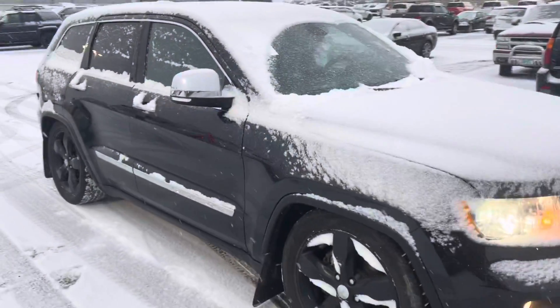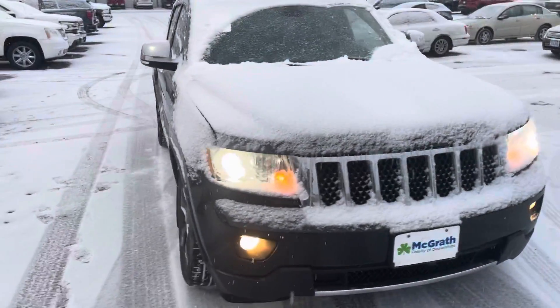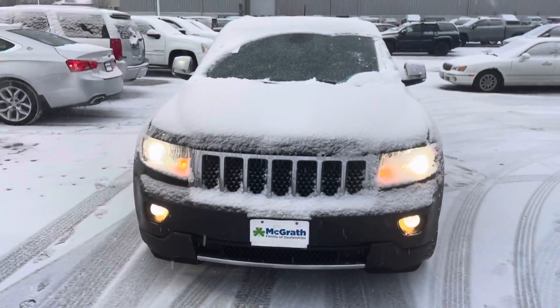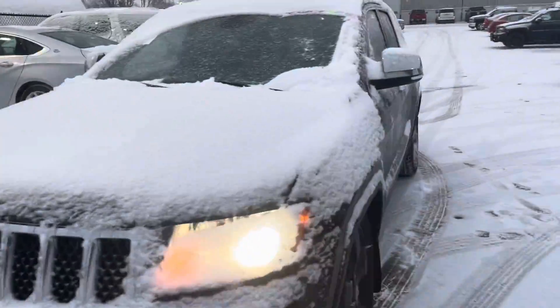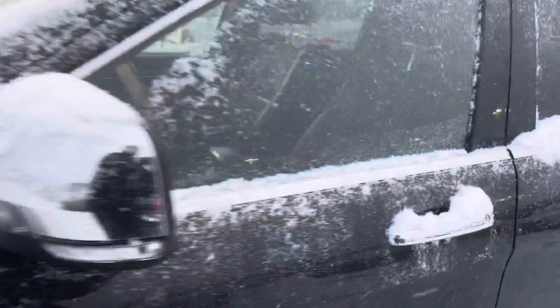It's priced the way it needs to be for the little bit of body damage and the mileage that's on there. These vehicles are great vehicles — they're known for their off-road capabilities and stuff like that.